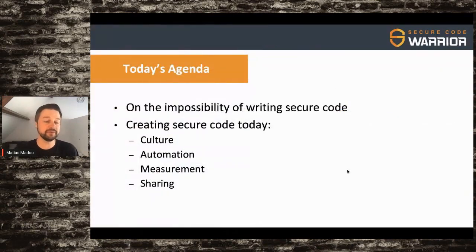What I'd like to talk about today is two things: I would like to look back at the impossibility of writing secure code — why are we still talking about it, isn't that problem solved already? And then I'd like to do a forward-looking piece on how to create secure code and mingle that into DevOps, focusing on culture, automation, measurement, and sharing.